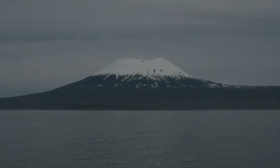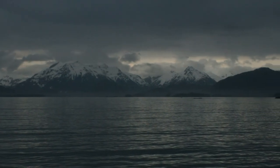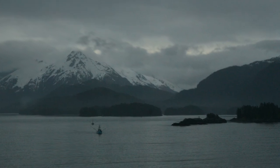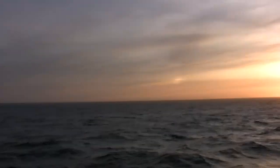Mount Edgecumbe, Sitka, Alaska's dormant volcano, was outside our window as we rolled over at 5 a.m. The sun showed up for breakfast, but left again as the ship's tenders were lowered taking tourists to land.